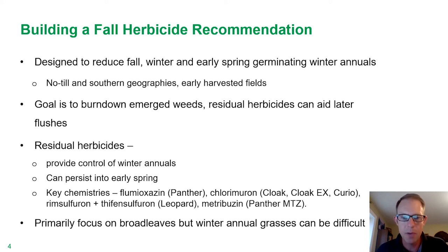Now, some of the key chemistries. Panther is obviously flumioxazin. Panther MTZ brings in metribuzin, so you get two actives working together and they really complement each other well. Built around chlorimuron, we have Cloak, Cloak EX, or just straight chlorimuron would be Curio, and we bring in the metribuzin with the Cloak as well. The new one in New Farm's portfolio is Leopard, which is a combination of rimsulfuron and thifensulfuron, and the rimsulfuron brings in some residual as well.